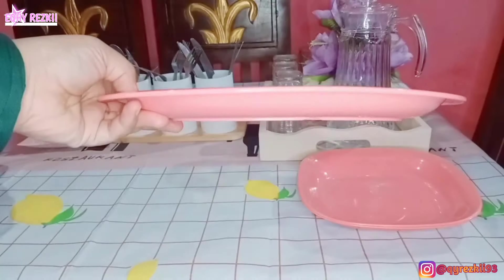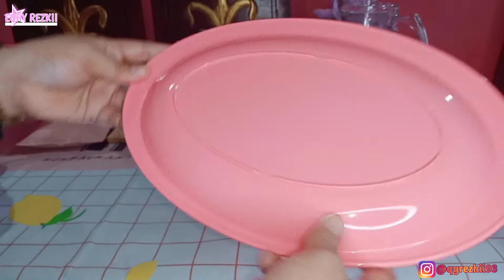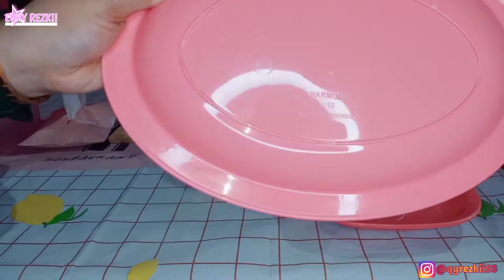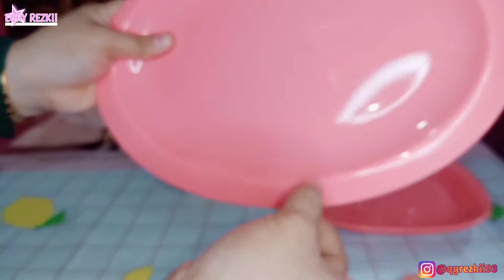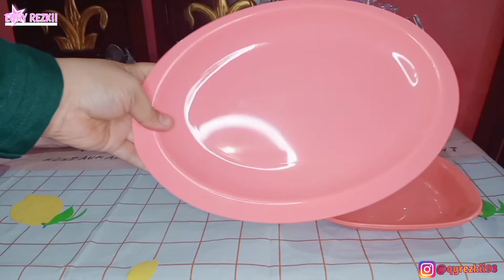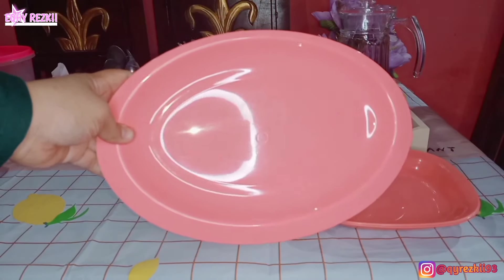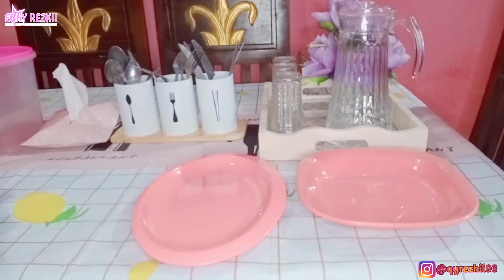Terus yang kedua, aku juga beli piring saji oval. Ini piring sajinya buat naro ikan, kayak ikan bakar atau lauk gitu, pokoknya yang butuh tempat yang agak gede kayak gini. Harganya cuma Rp7.500 juga, bahannya sama melamin. Aku ambilnya cuma satu untuk yang bentuk oval ini.